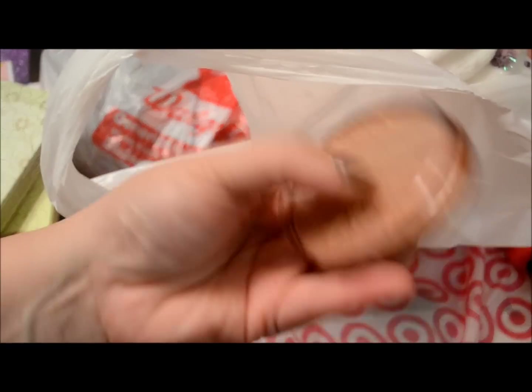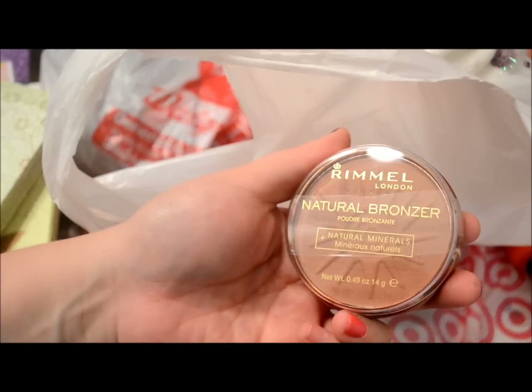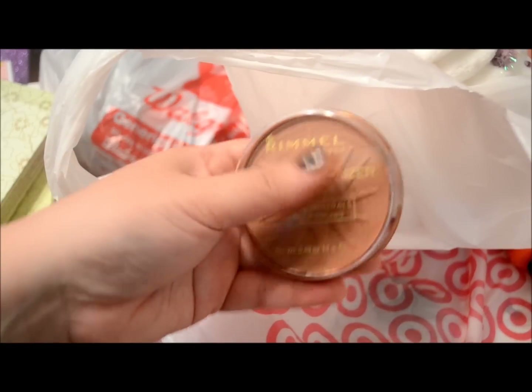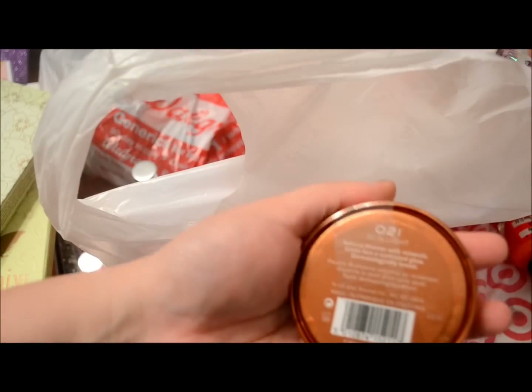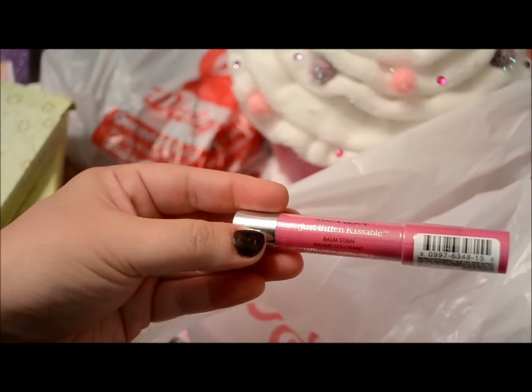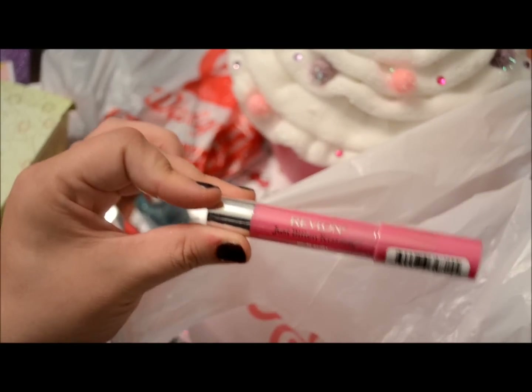I think there was also a two or three dollar off coupon for any Rimmel bronzer, so I got that one in Sunlight. I also had a three dollars off Revlon coupon and got one of these Just Bitten Kissable Balm Stains in Cherish.